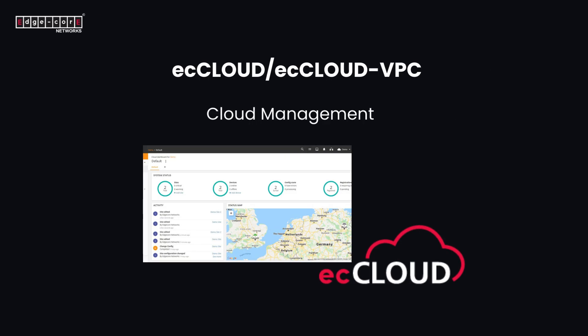EC Cloud Management: with Edgecore EC Cloud, the IT administrator can centrally manage all Edgecore switches by telemetry, configuration, PD power consumption readback, power management, and real-time status monitoring — reducing deployment time and ensuring network reliability.